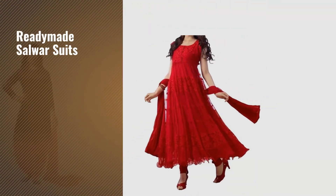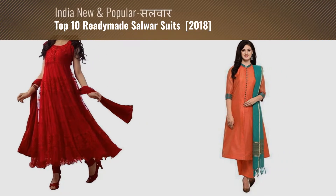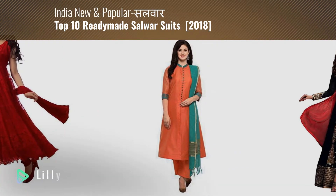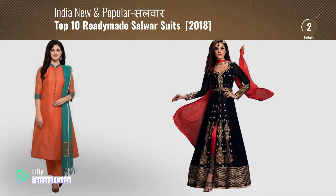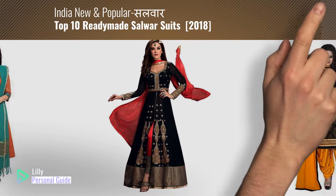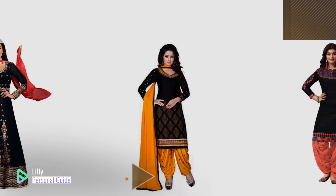If you're looking for ready-made salwar suits, this video is for you. My name is Lily, your personal guide. Welcome to our channel. At any time, you can click the circle in the corner and get more info and real-time deals on your favorite products.